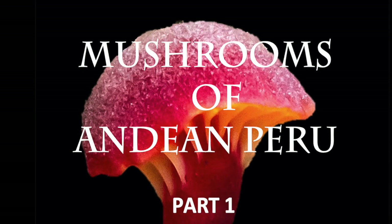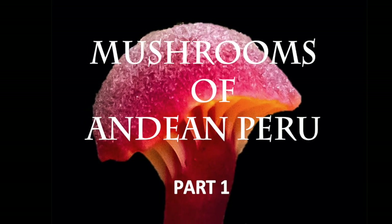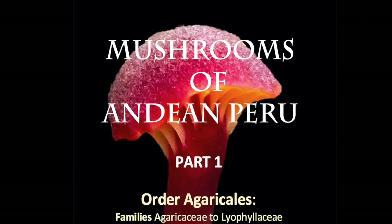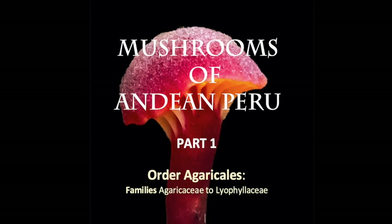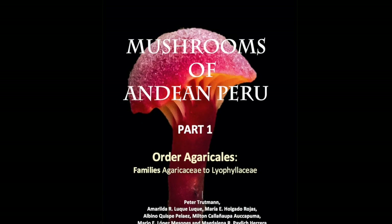For the first time, there's a book available on Peruvian mushrooms. It's entitled Mushrooms of Andean Peru, and part one of the series documents mushrooms of the orders Agaricales, families Agaricaceae to Liophyllaceae.